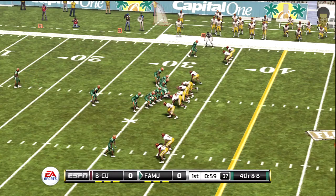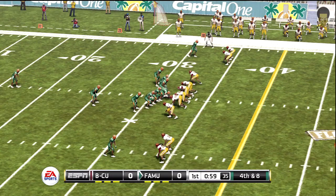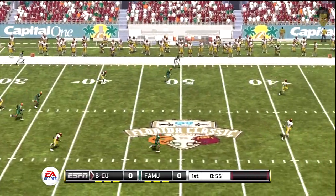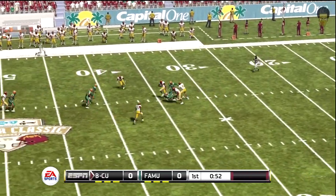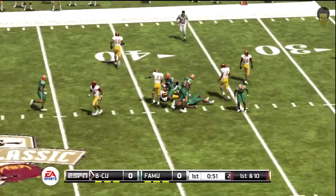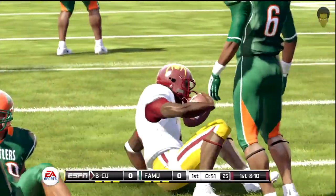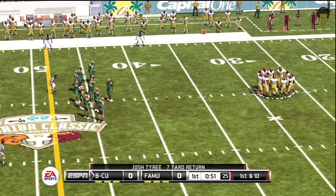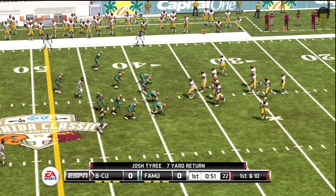Fourth down — they come out in a punt formation. He's tackled at the 38-yard line. It might not have been a lot, but they moved the ball forward. Football's not a game won 100 yards at a time. You take what you can get.